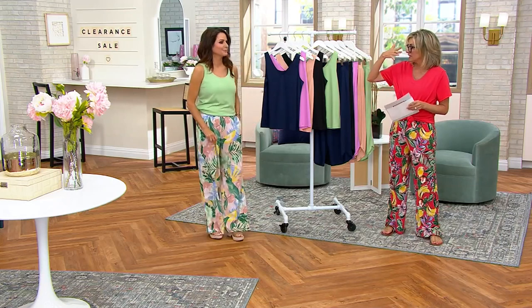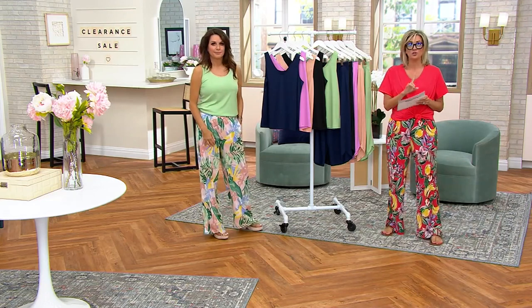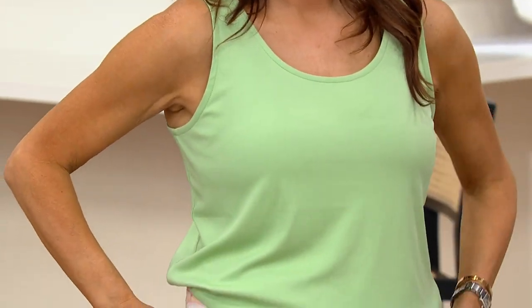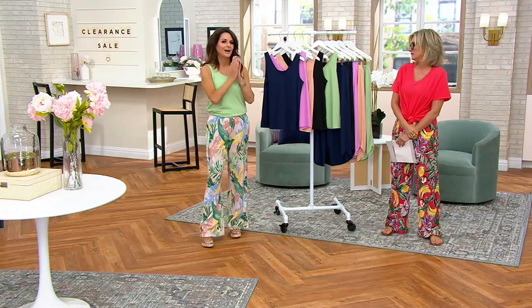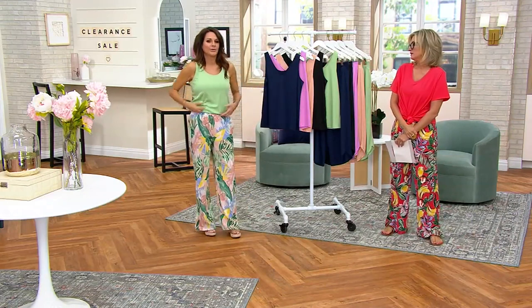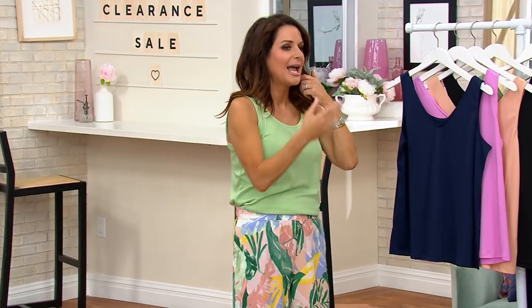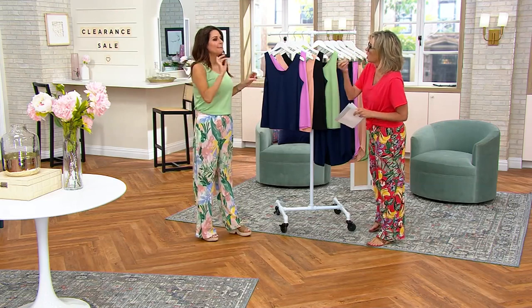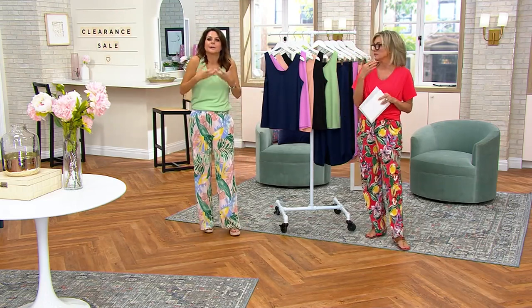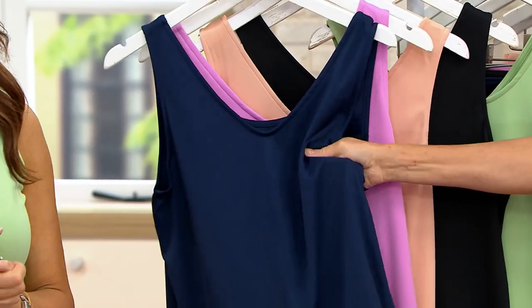It has moisture wicking and keep-you-cool-and-dry properties. The tank is where we're beginning — just today, the tank became $19. New fabric. It's like a hardy silk, though — silk can be skimpy and too lightweight. This feels like bonded silk. So here are your shades.